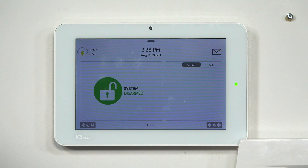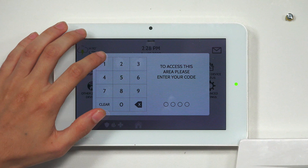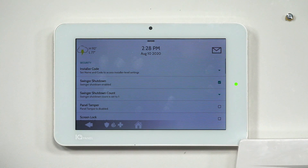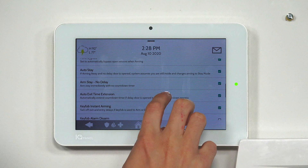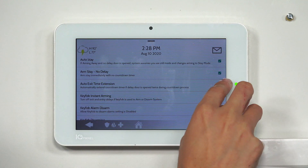Now I'm going to show you how to disable the feature if you don't want automatic extensions when you fault entry-exit zones during an exit delay countdown. From the main screen of our Qolsys IQ Panel 2, click the small gray bar at the top, choose Settings, then Advanced Settings, and enter in our installer code — the default is 1, 1, 1, 1. Then choose Installation, then Security and Arming. Scrolling down, you'll find Auto Exit Time Extension — we have it enabled right now and we're going to disable it.